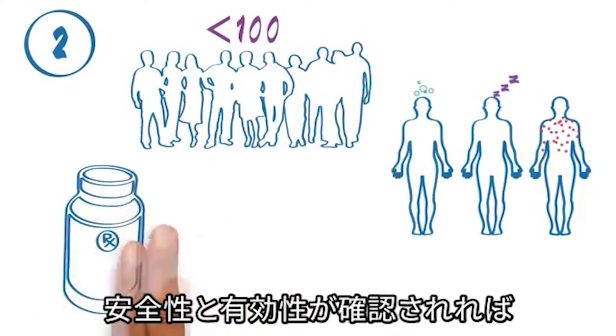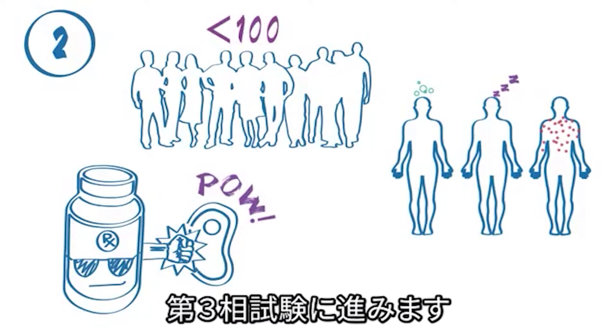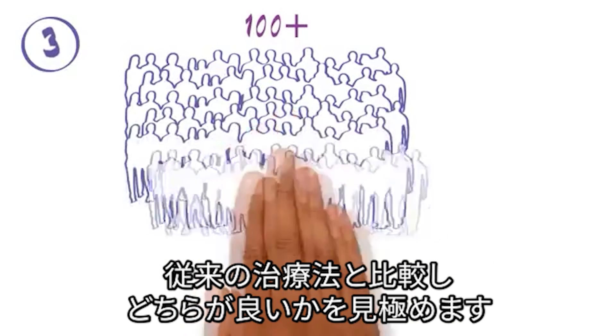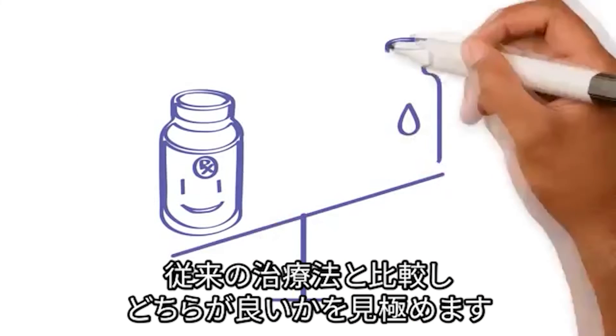If a new treatment is found to be safe and to have some benefit, it goes to Phase 3. This is when many participants are needed, usually more than 100 and sometimes thousands. Phase 3 trials compare the new treatment with the current treatment to see which one is better.